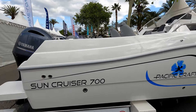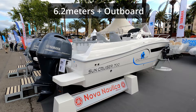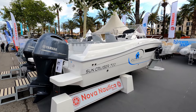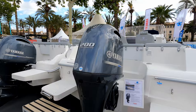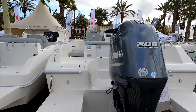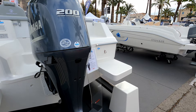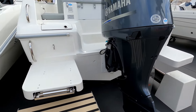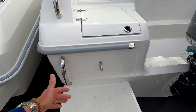This is the Sun Cruiser 700, so basically she's a seven-meter day cabin boat — really practical and trailable. This particular variant comes with a 200 horsepower Yamaha. There are little platform extensions on either side which is really neat, and a swim ladder in there. Nice to see a grab handle as well to give you something to hold on to.